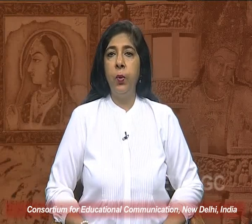Greetings everyone, welcome to the lecture on art forms and material milieu of PGW culture.